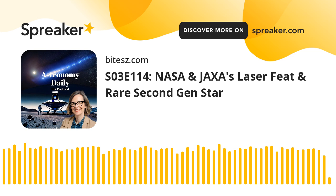In this episode, we have an exciting lineup that includes groundbreaking achievements and stellar discoveries. We'll start with NASA and JAXA's remarkable success in exchanging laser signals between the Lunar Reconnaissance Orbiter and the SLIM Lander on the moon. Next, we'll explore the discovery of a rare second-generation star in the Large Magellanic Cloud. Then, we'll cover United Launch Alliance's historic final mission using the Atlas V rocket for the U.S. Space Force. Finally, we'll delve into Rocket Lab's preparation to launch twin spacecraft to Mars for NASA's ESCAPADE mission. So sit back, relax, and let's embark on this cosmic journey together.